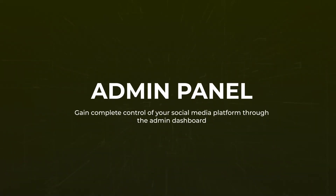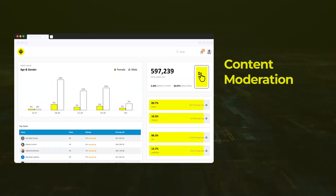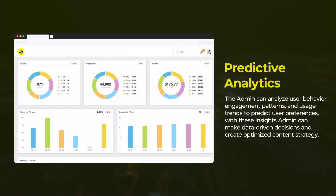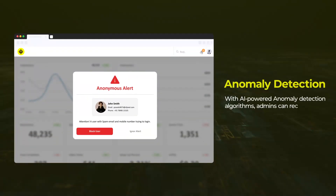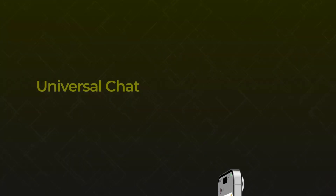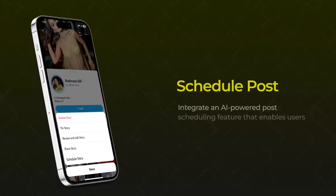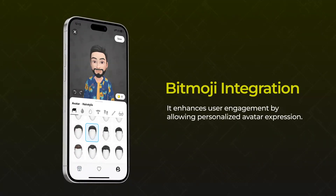Those features can be: Admin Panel, Data Analysis, Content Moderation, Predictive Analytics, User Segmentation and Personalization, Anomaly Detection, Customer App, Writing Assistant, Universal Chat, Schedule Post, VR for Live Events, and Bitmoji Integration.